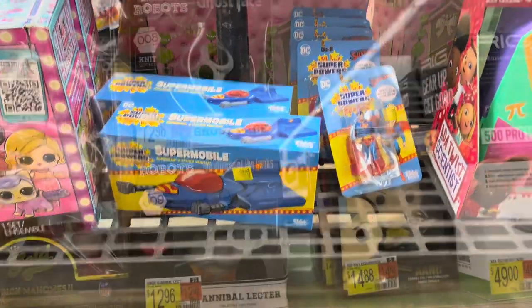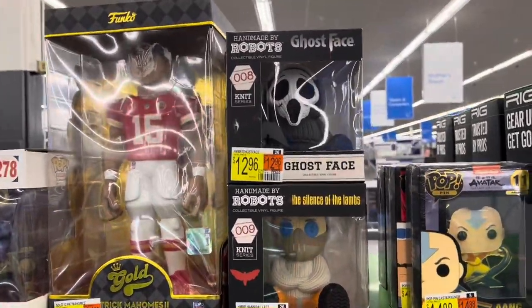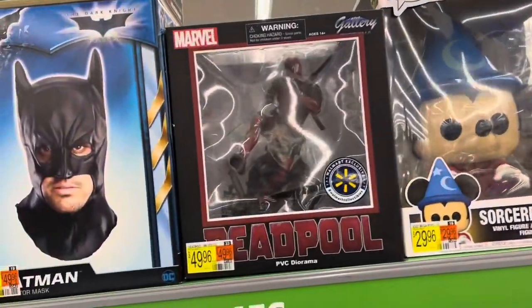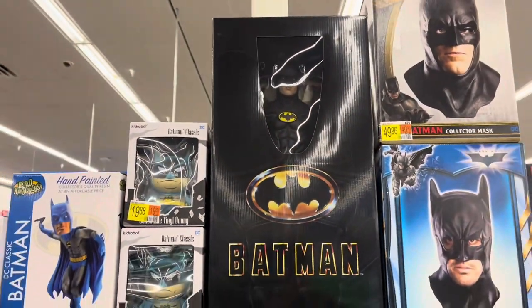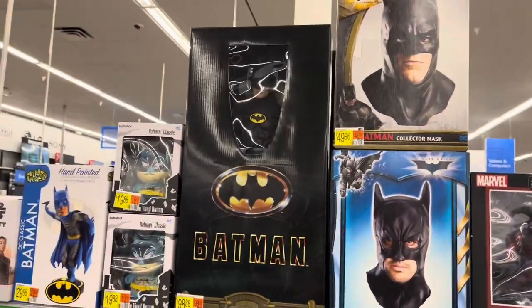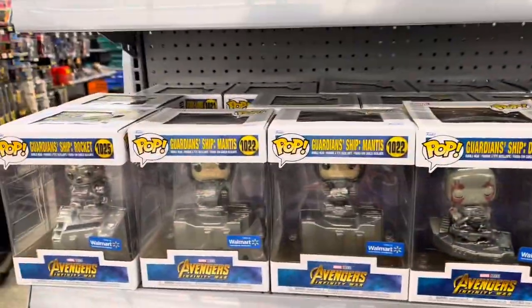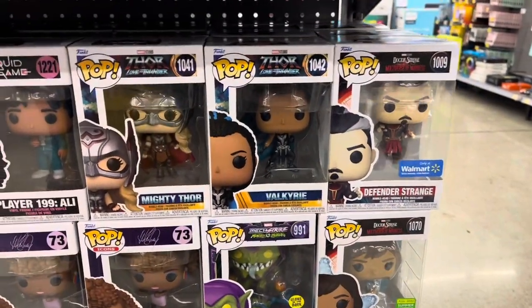Let's head back to collectibles. Got the Handmade by Robots — Ghostface and Hannibal. There's Patrick Mahomes. There's a big 10-inch Sorcerer Mickey — love Sorcerer Mickey. Got a gallery statue of Deadpool, Walmart exclusive. The NECA quarter-scale Batman 1989 — that's awesome. Then we got some Pops over here on the end cap — got all the Guardians. And then we got Defender Strange, and then Valkyrie, Lighty Thor, Infinity Ultron.